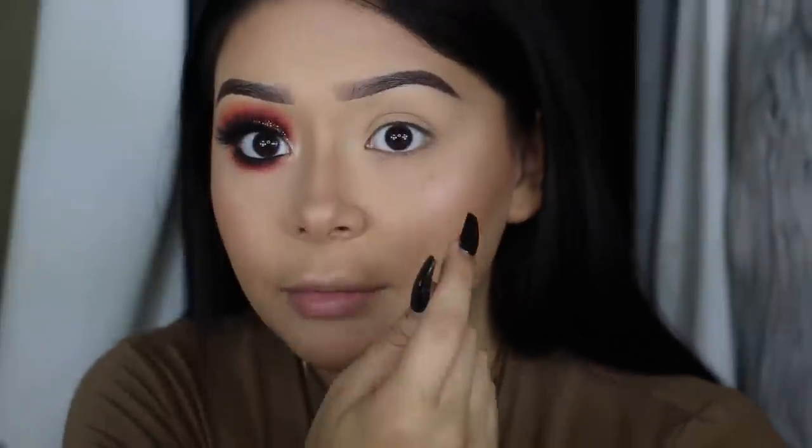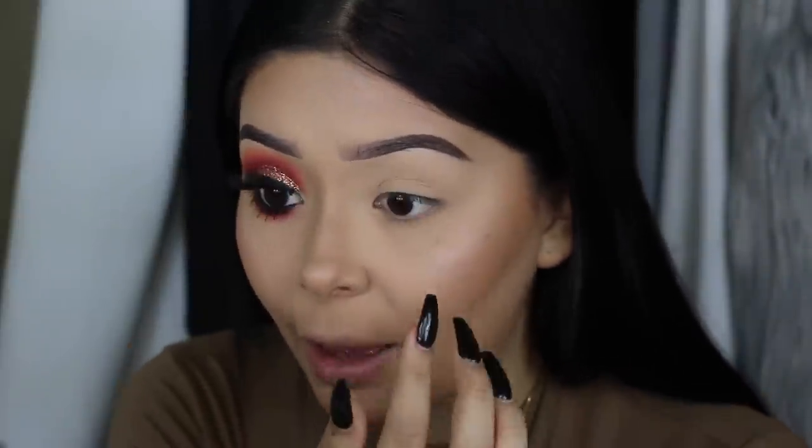I already went ahead and set my entire face with translucent powder and bronzed off-camera to keep things moving. But you guys — my contact literally just came out and when I pinched it, it tore in half. Now I can only see out of one eye; everything is blurry past my hand. It sucks but the show must go on! For today's palette we are going to be using the Juvia's Place Saharan palette.